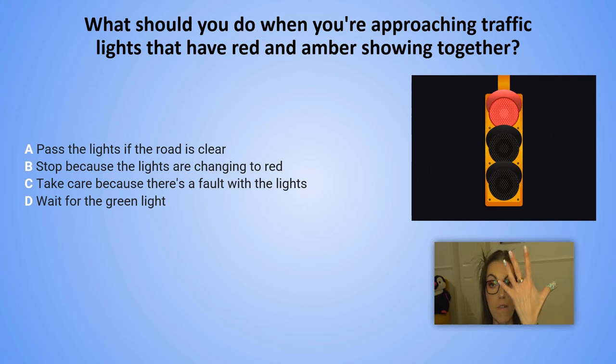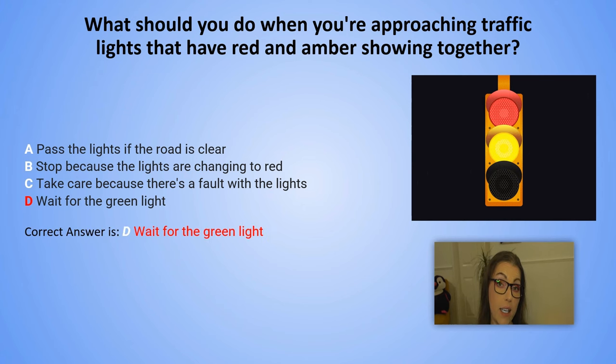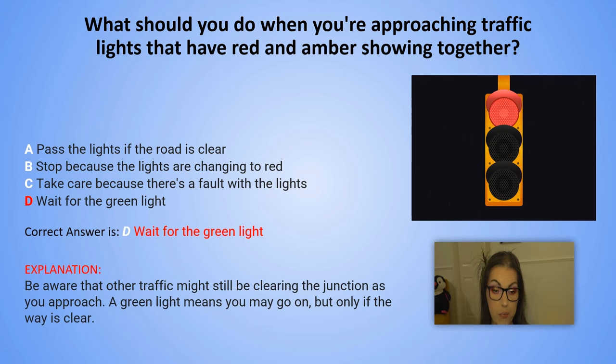And the correct answer is D. Wait for the green light. Explanation: Be aware that other traffic might still be clearing the junction as you approach. A green light means you may go on but only if the way is clear.